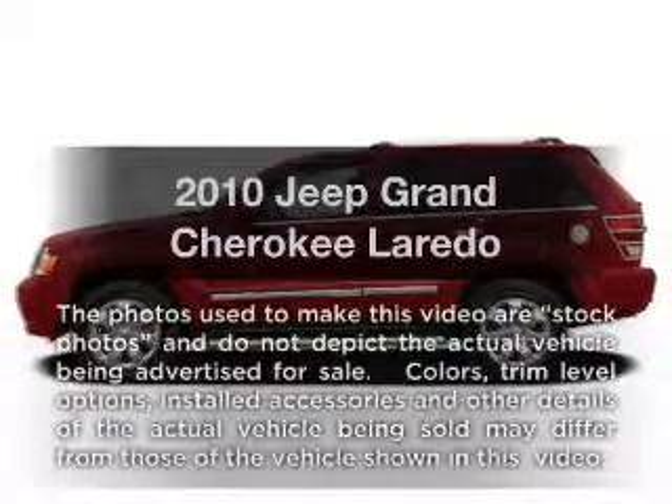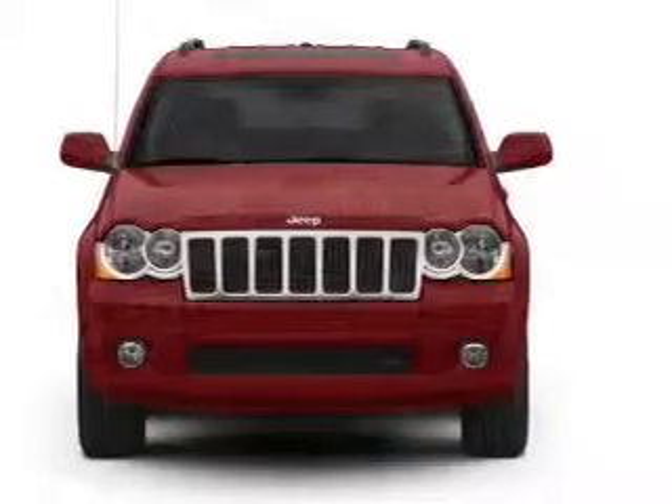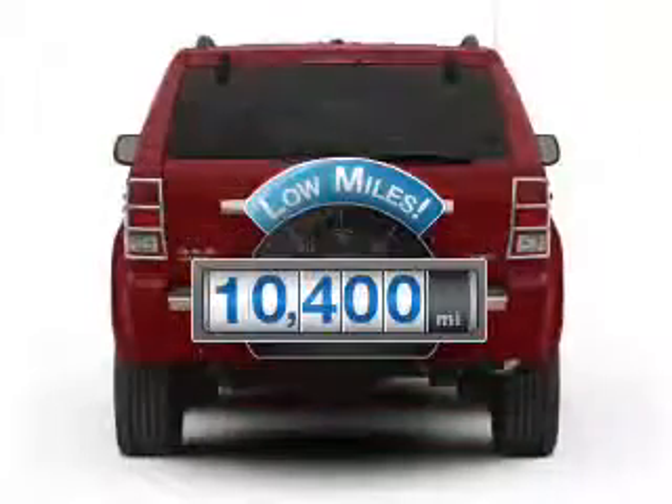Imagine yourself in this 2010 Jeep Grand Cherokee. If you're looking for a first-rate auto, this one could be yours today. Low mileage is an important factor in your purchase, and this vehicle delivers a low odometer reading.